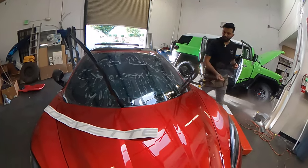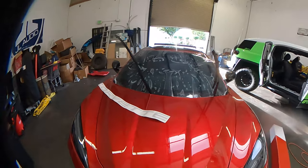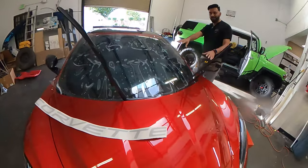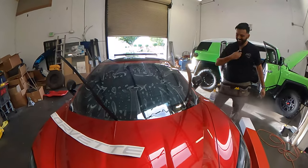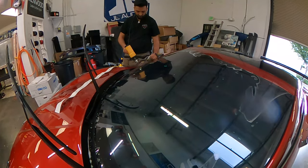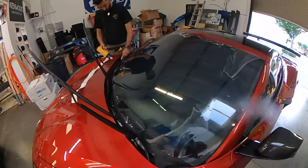Not too bad for my first time doing this! I think I'm just taking it home like this. All these bubbles will cure out — just give it a couple years. There's a lot to this, that's for sure.